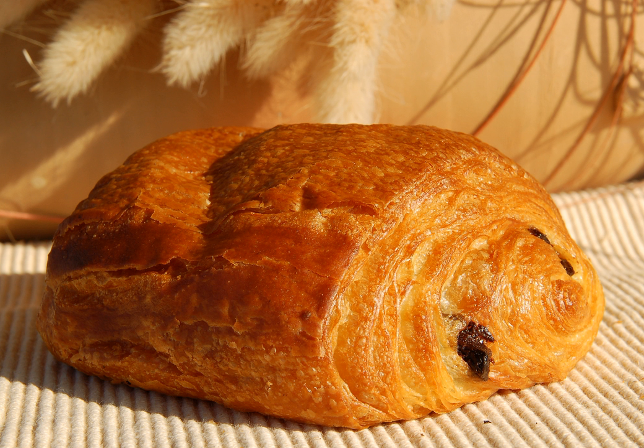Pain au chocolat is made of the same layered doughs as a croissant. Often sold still hot or warm from the oven, they are commonly sold alongside croissants in French bakeries and supermarkets.